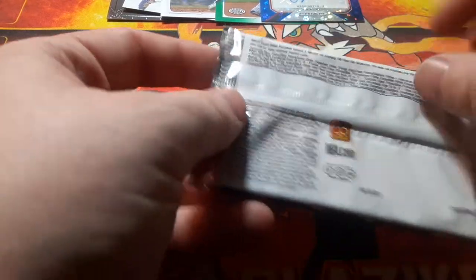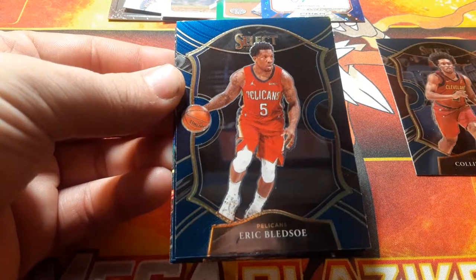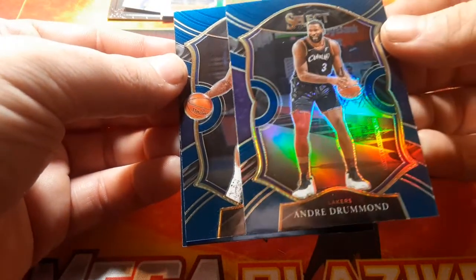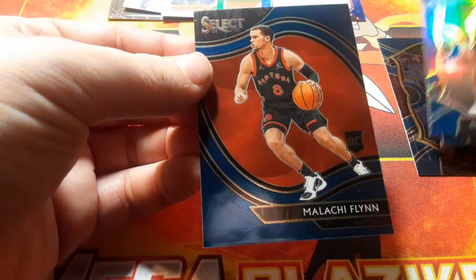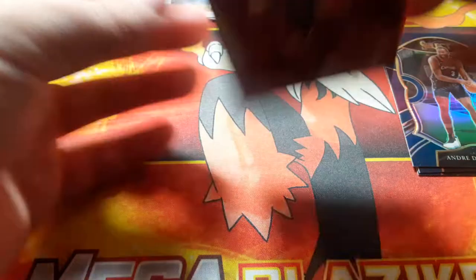We're gonna go Select, and then the last mystery pack. It should only be football or basketball — we'll check. We're hoping for something nice. We have Colin Sexton, Eric Bledsoe — he's with the Pelicans — Andre Drummond, and the last card is Malachi Flynn. Figured it was gonna be a rookie but alright.